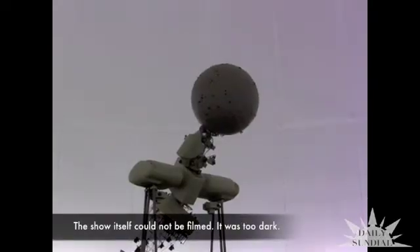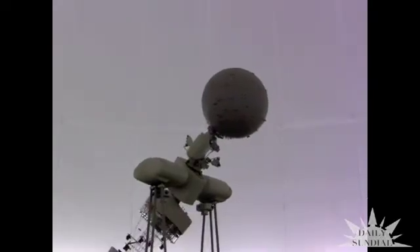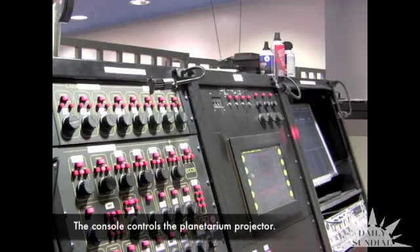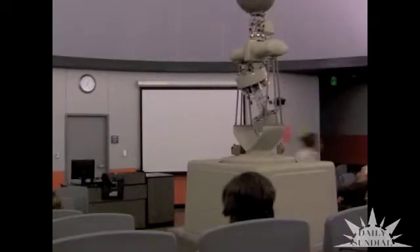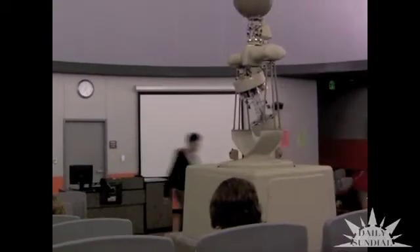If you go out and look at the sky around here, you really cannot see very much because of too many lights and too much pollution. It's always better to go somewhere where the sky is dark and clear, but around here you don't really get to see very many stars.